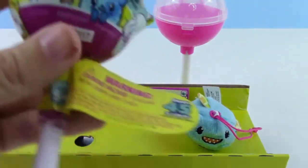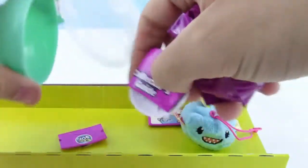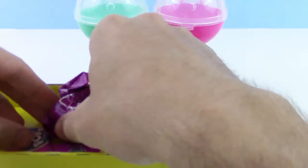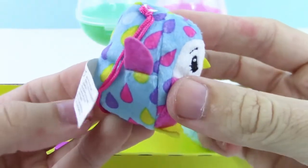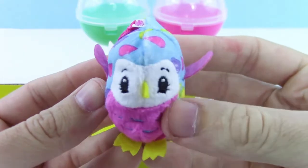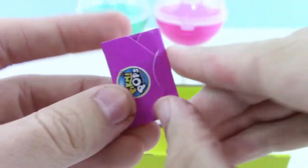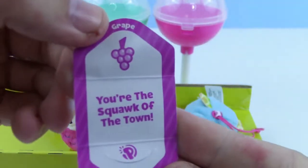And let's check out this single pack. We have all this in here — message, collector's checklist, and the lollipop stand. Let's see which one we got. Sweet! We got a bird — kind of looks like a penguin, a little bit. That is so cool, and it smells like grape. Ickle the Parakeet! Guys, we got two rares. "You're the squawk of the town."